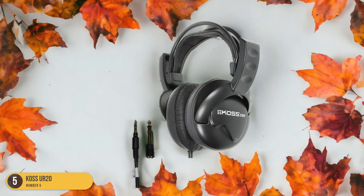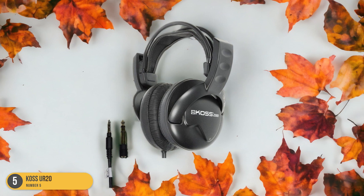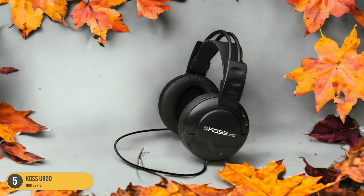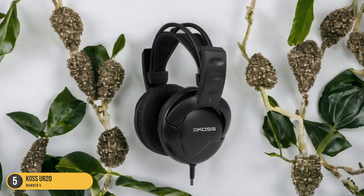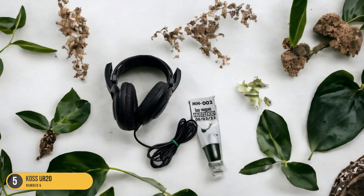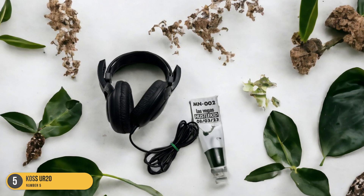What sets the Koss UR20 apart is its ability to balance both comfort and quality sound. The slightly boosted bass adds depth to your music without overpowering the other frequencies. Despite their affordable price tag, these headphones manage to deliver a sound that rivals more expensive options. So, if you're on a budget but refuse to compromise on comfort or audio performance, the Koss UR20 headphones are an excellent choice.